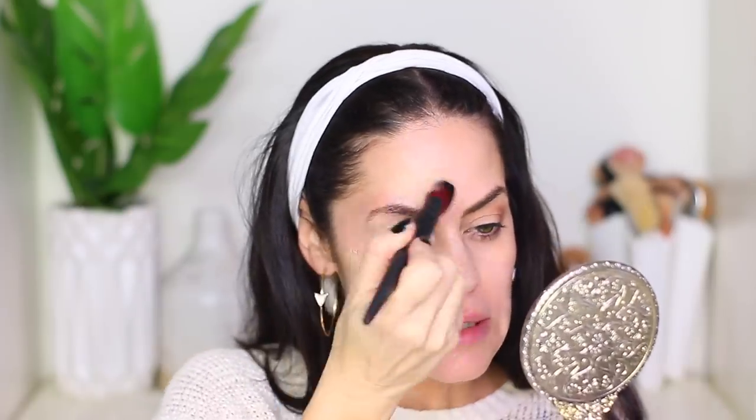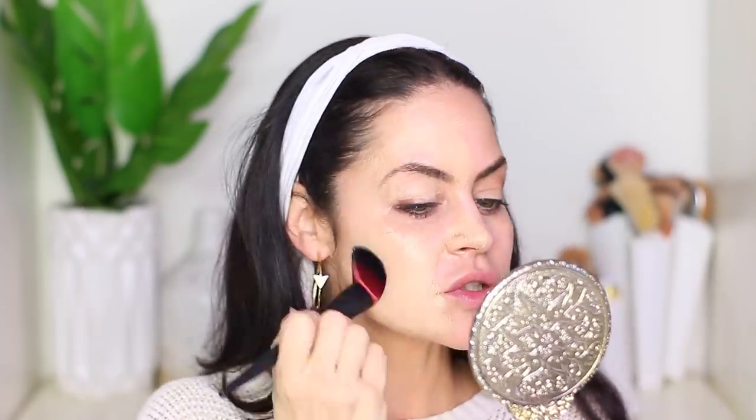I'm going to take the foundation brush and just go in with some product, swipe it, and place it. I do have a little residual eyeshadow on my lids from messing around earlier. Right away I can tell this brush is so nice, but it does pick up a lot of product.